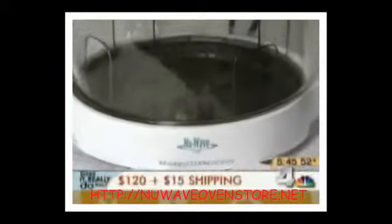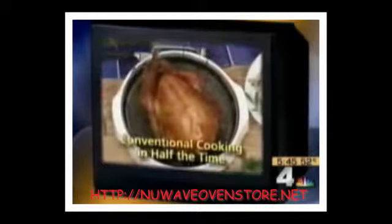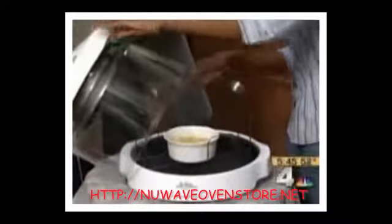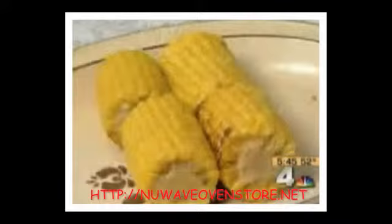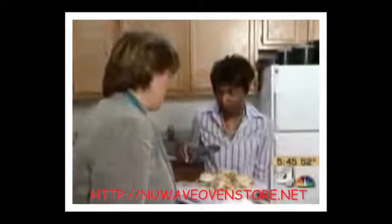The New Wave Oven costs $120 plus $15 shipping. For that price, it claims to deliver nutritious gourmet meals and make cooking a breeze. Grace Ann had been using the New Wave Oven for a couple of weeks before our visit. When we arrived, she had already cooked air-fried chicken, corn on the cob, Caribbean plantains, french fries, and an upside-down cake — and she wasn't done yet.